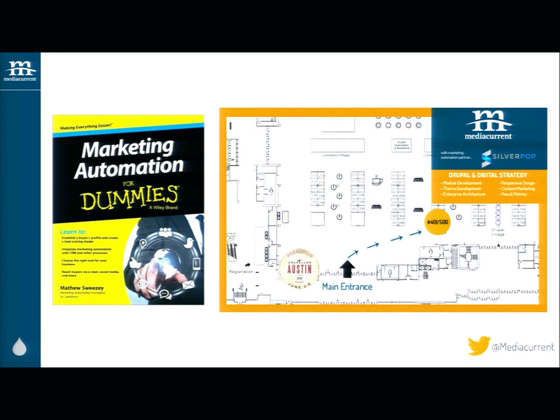We've really just scratched the surface — content strategy has whole conferences devoted to it. Come to our booth: walk in the doors, go a little to the right, we're in the first row on your left. Stop by, say hi to me or Adam, our marketing director. If you let him scan your badge or give us a business card, we can enter you in a drawing to win Marketing Automation for Dummies, which is a really great book.